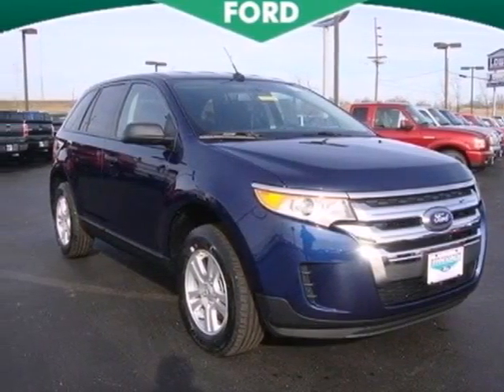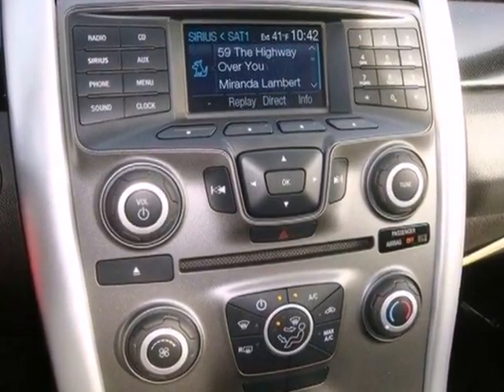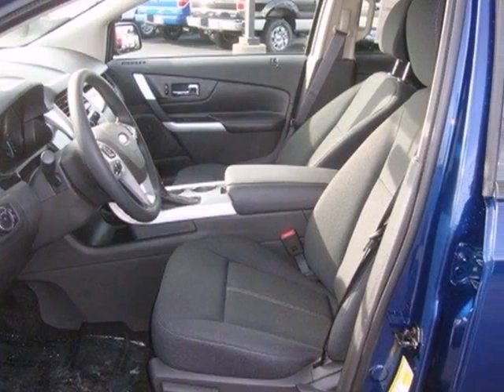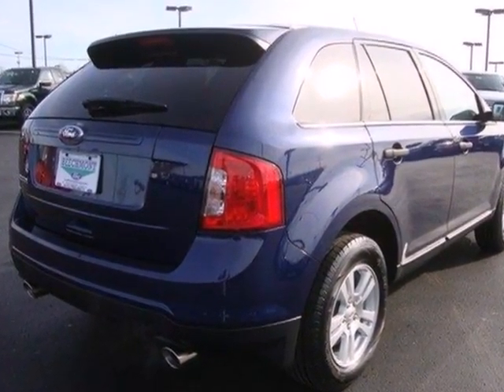It's a 2012 Ford Edge. This crossover embraces the latest in powertrain technology. Inside, convenience is standard with a tilt and telescopic steering wheel, tire pressure monitor, a CD player with MP3 decoder, and air conditioning.